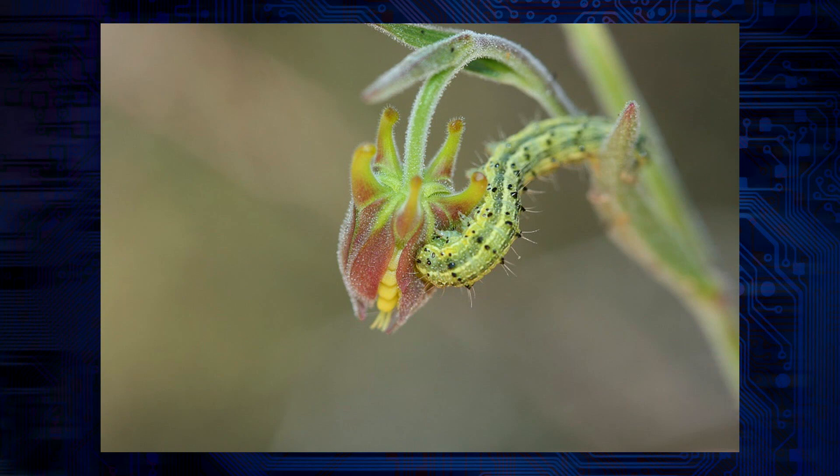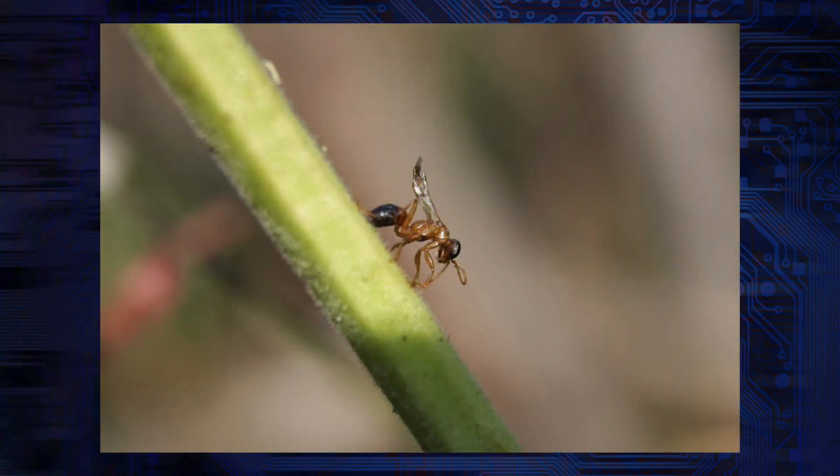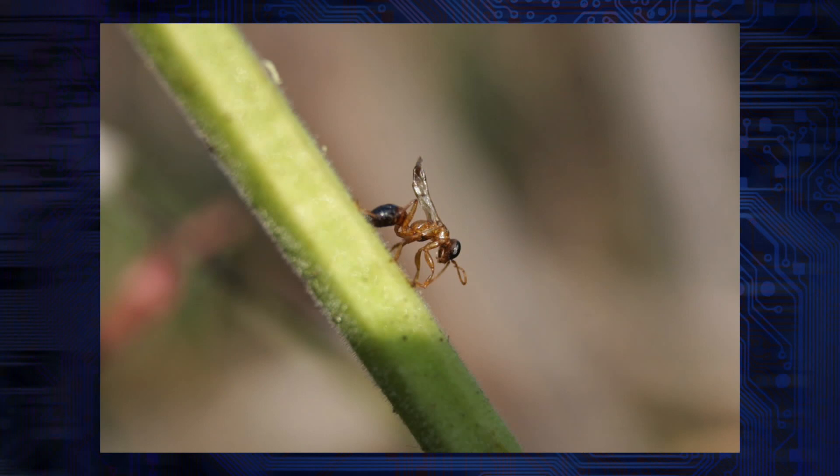Basically what it does is it attracts bugs with a siren song — it's actually a siren scent, a chemical signal that attracts random nearby bugs who then detour to the columbine to check things out. But then they find themselves stuck on the sticky surfaces of the plant, and eventually they die.